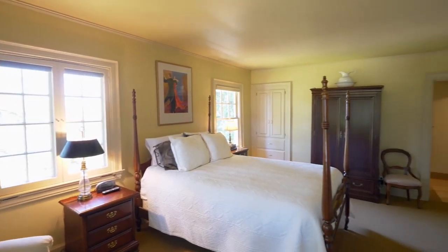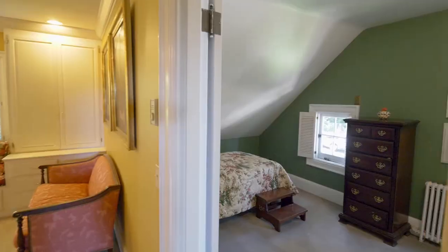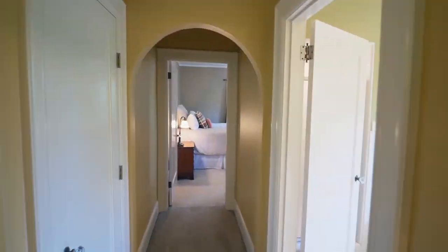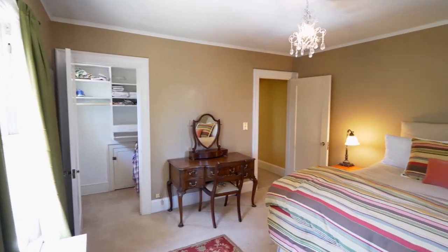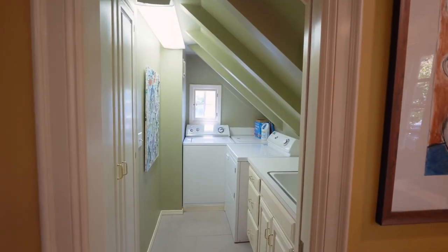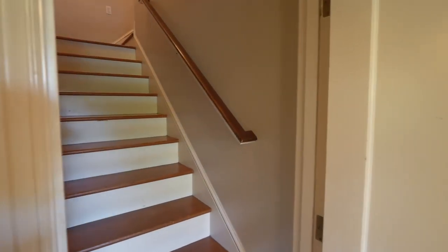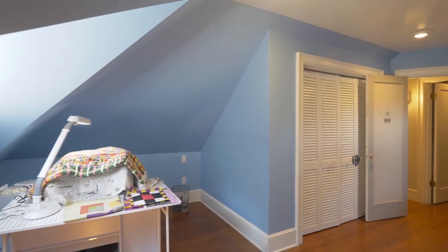The master bath is well-appointed with travertine counters and a modern shower. You'll find additional bedrooms, including one with a walk-in closet and a crystal chandelier. On the top level, you'll discover two more charming bedrooms with dormer ceilings.